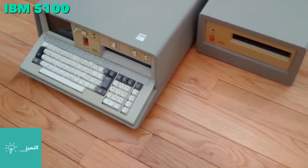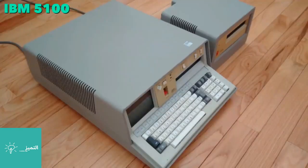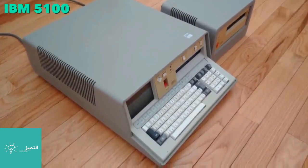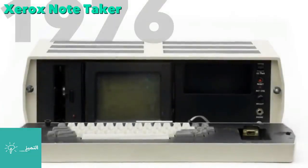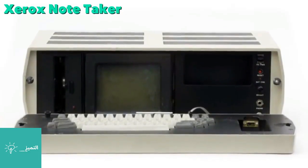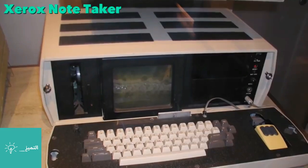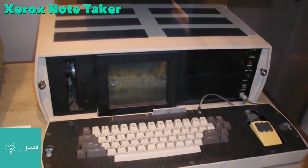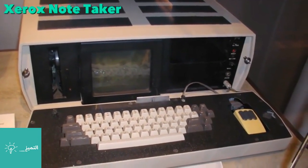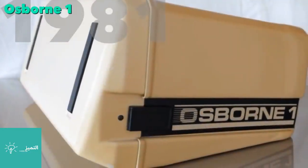The Xerox Notetaker was a bit more portable, and its keyboard folded out to reveal its screen. It employed what was then highly advanced technology, including 256 kilobytes of RAM and a 5 megahertz Intel CPU, launched in April 1981.